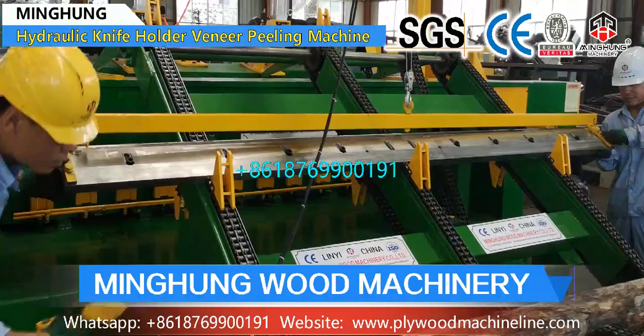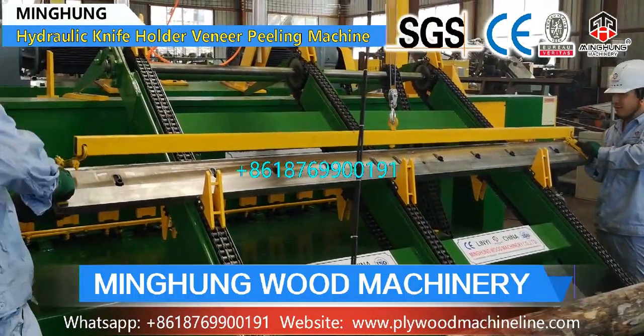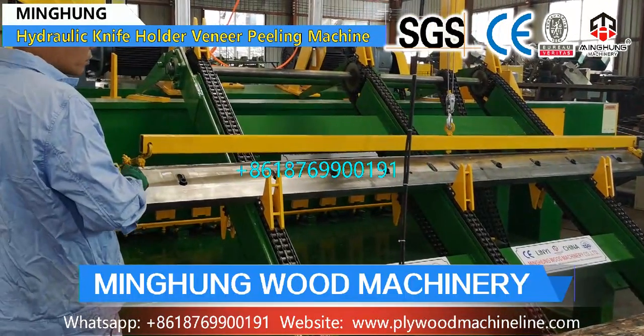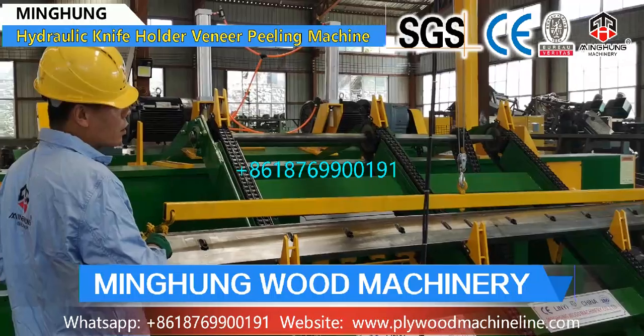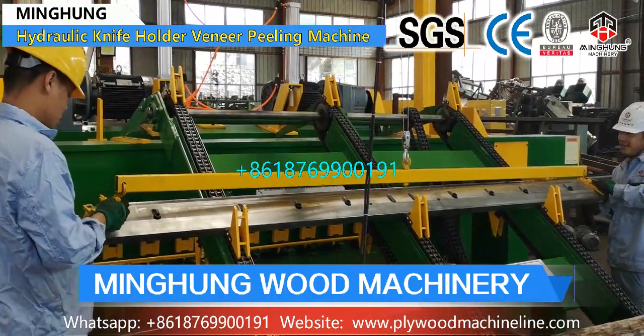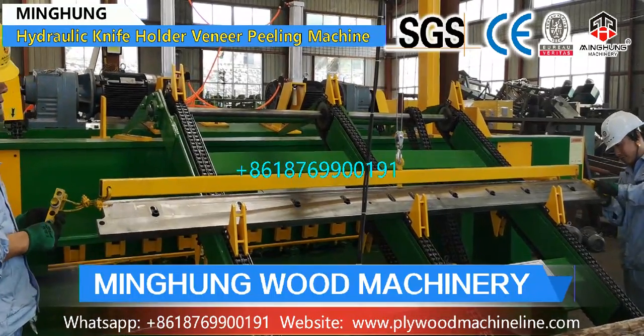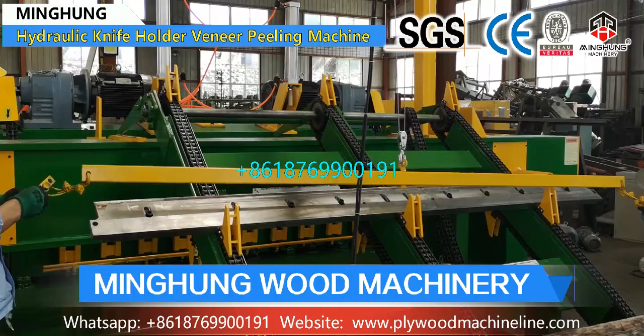This 4-feet veneer production line can process a maximum log length of 1400 mm and maximum log diameter of 550 mm, and thickness can be 0.5 to 4 mm. With advanced and mature production technology and experienced workers and professional technicians.